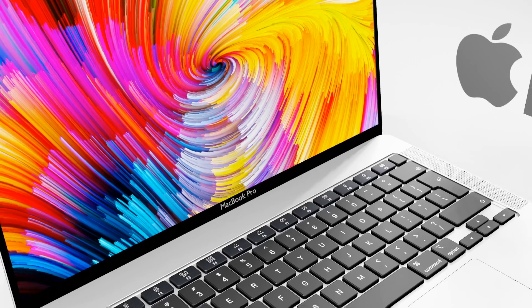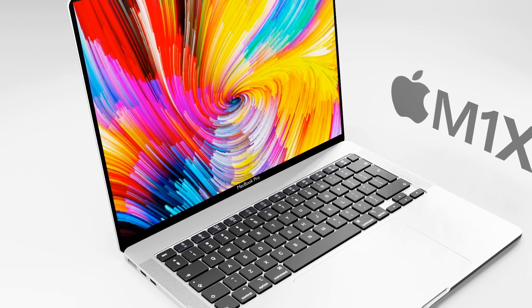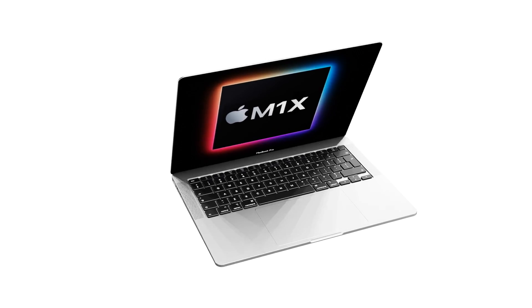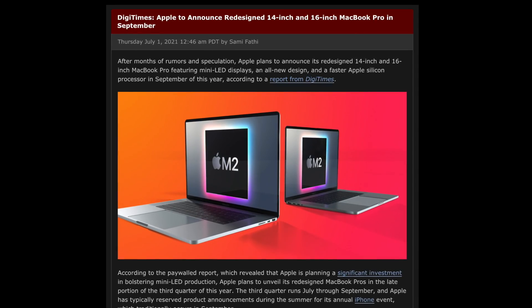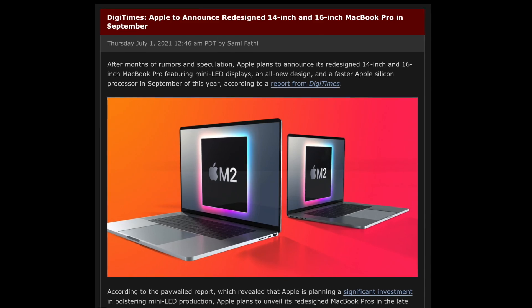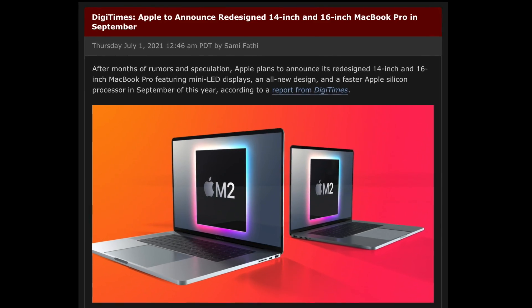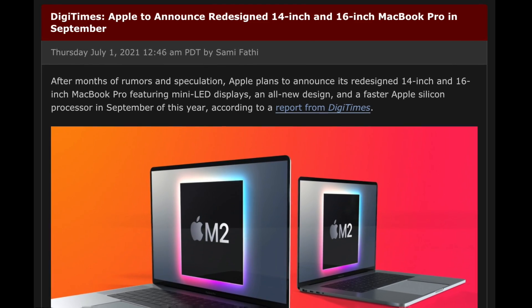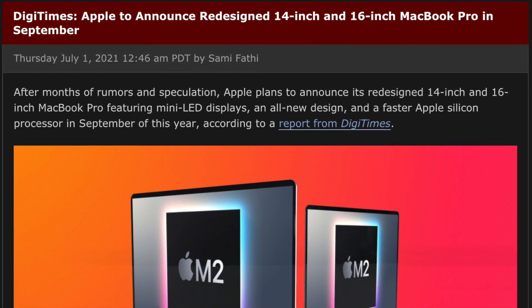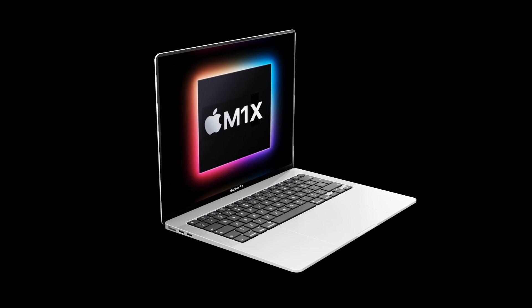On to the release date — it's very likely that the new MacBook Pros are coming this fall, but when specifically is the big question. A new report has come from DigiTimes claiming the MacBooks will be announced in September this year. However, September — with the exception of last year due to COVID — is normally the time for Apple Watches and, most importantly, iPhones.